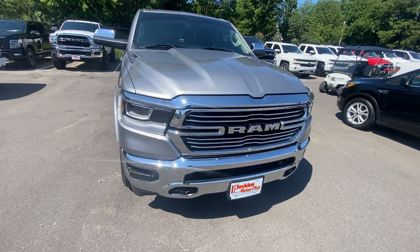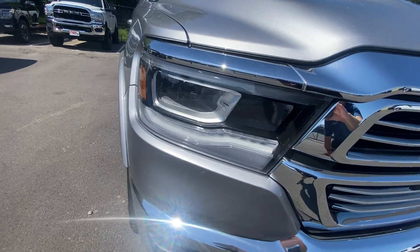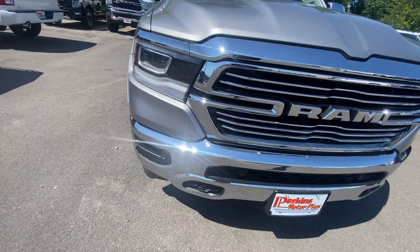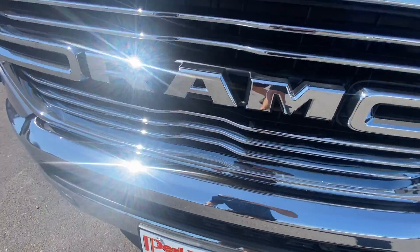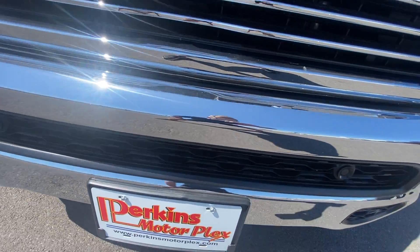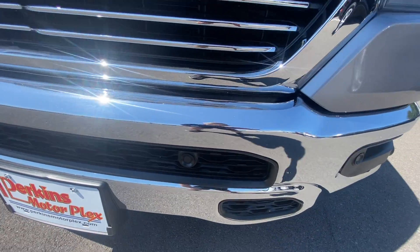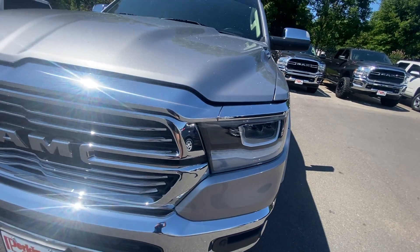Starting up here on the front, it looks clean. No condensation or moisture built up in the headlights or anything. The chrome looks good — you can see it shining in the sun right now, no chips in it. No rock chips that I've seen. If there are any, they're going to be really hard to see, but I did not see any. Driver's side headlight looks good.